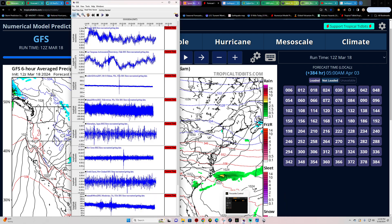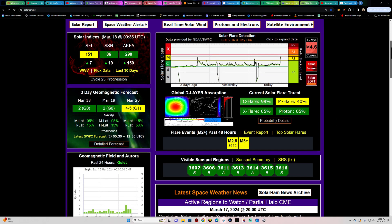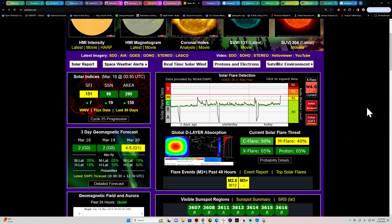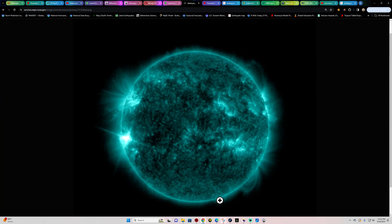Seismograph stations are looking pretty quiet. It's spring break, so we'll be back out here a little later this evening. Doing some yard work — supposed to be about 78 degrees today. We'll catch you folks back out here a little bit later. Take care.